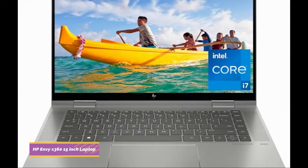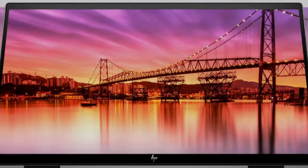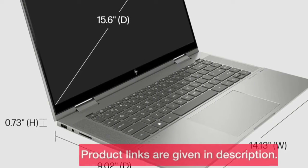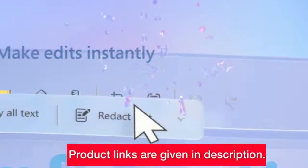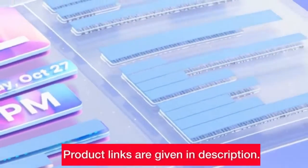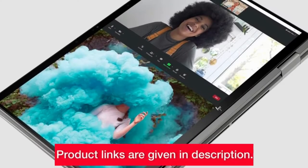Number five: the HP Envy x360 15-inch laptop. If you're a creator looking for a device that matches your creativity, this might be the one for you. The 15.6-inch Full HD touchscreen is not only beautiful but also incredibly responsive. The sleek silver design gives it a premium feel, and the 13th gen Intel Core i7 processor with Intel Iris Xe graphics ensure you have the power to bring your creative ideas to life.